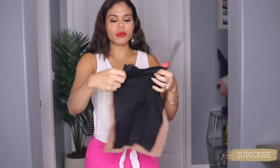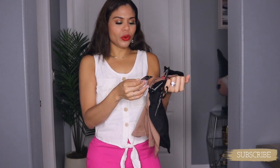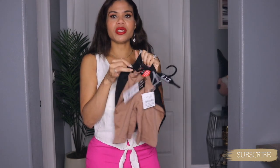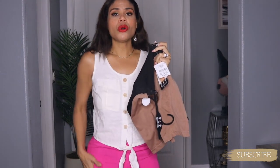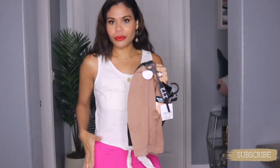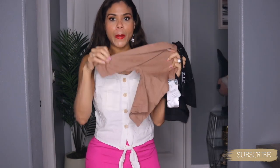I found this set at Burlington for $9.99. I'm not sure how to call this — it's not underwear. It is a soft seamless back short. You can wear this underneath your dress if the dress is a little bit sheer, or underneath your pants if you just want to cover your butt. I got this in black and also in chocolate brown.